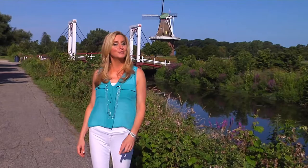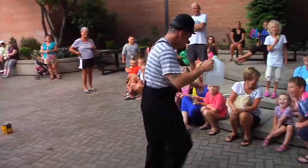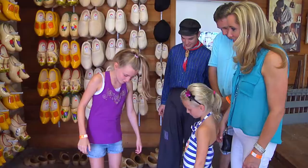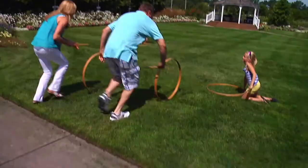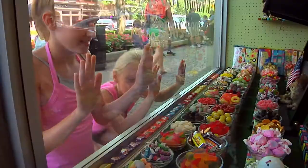I'm Colleen Kelly and this is Family Travel. Welcome to Holland, Michigan. On this family getaway, we discover how traditional wooden shoes are made, explore an ancient windmill, have fun and games at the beach, and enjoy the sights and sounds of downtown Holland.